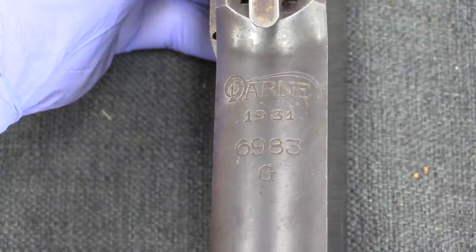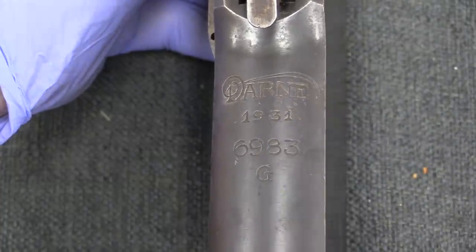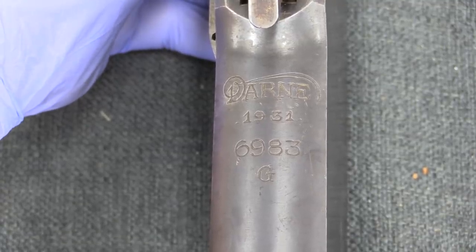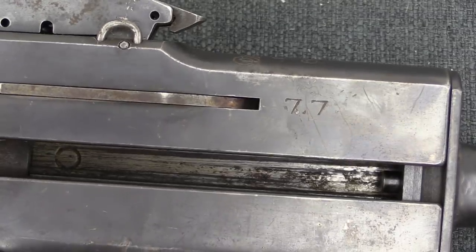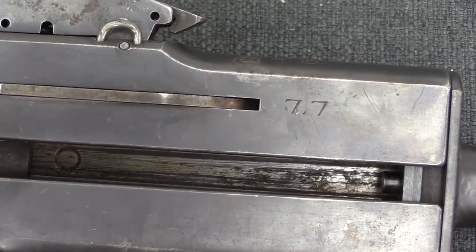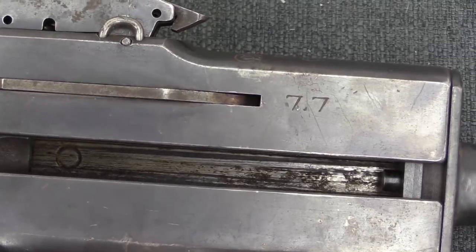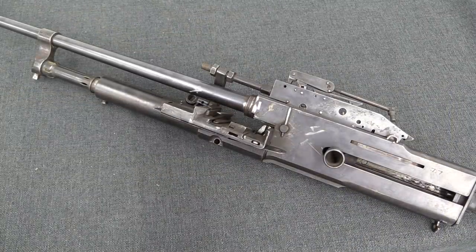We'll start with some of the markings here. We have the Darn name or logo. This is a 1931 gun — that's the manufacture date, not the model — and then a serial number. We have a calibre marking on the left side of the receiver: it's 7.7, that's a metric designation, and that is the metric equivalent to .303 British. Because if you're French, you are not going to write 'British' on the side of your gun — you're going to write some metric equivalent. That's it for markings, except for the occasional serial number here and there.